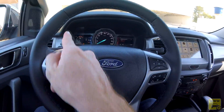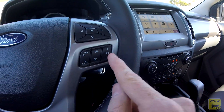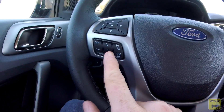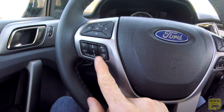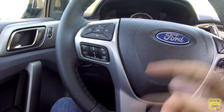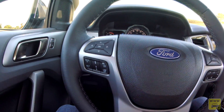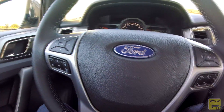Nos comandos do volante temos toda a parte de controle de mídia, atender e realizar chamada, e comando de voz. O controle automático de cruzeiro adaptativo mantém a distância do carro da frente, muito bacana.